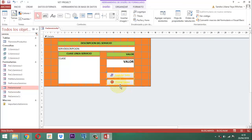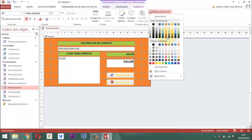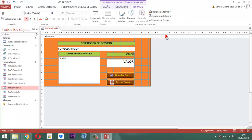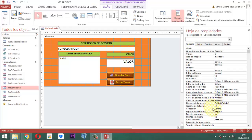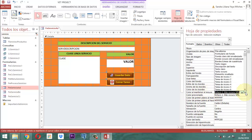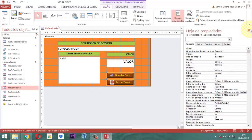Estos botones que están acá, entonces vamos a activar los botones aquí, relleno de forma. Aquí aparece un color seleccionado ya. Otra cosa: vamos a ir aquí al diseño, a la hoja de propiedades. Y aquí en formato donde dice color presionado y color al mantener el mouse, acá paramos. Ahí abrimos y elegimos el color verde, para que cuando uno pase por ahí aparezca el color verde.